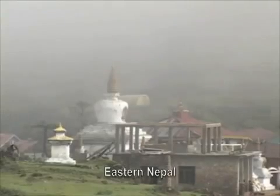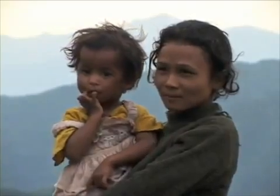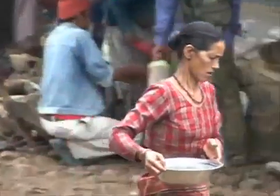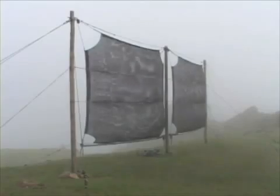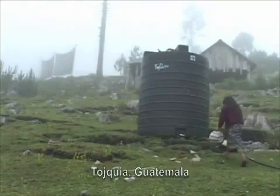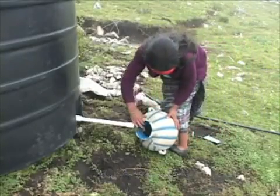In Nepal, fog collectors have been installed in the eastern part of the country. Here in the foothills of the Himalayas, women and children traditionally walk for long distances to gather buckets of water from polluted streams. This arduous task has been eliminated where fog collectors have been installed.